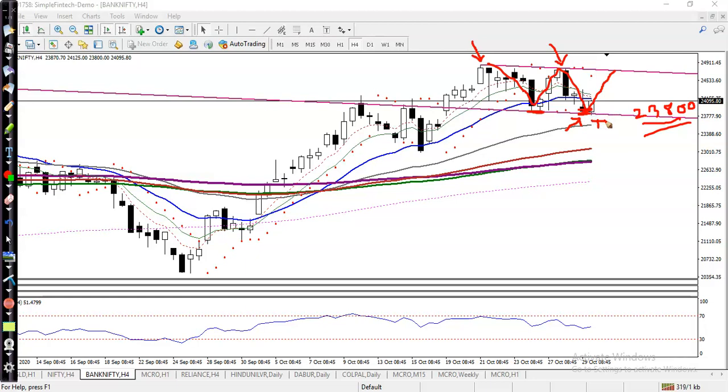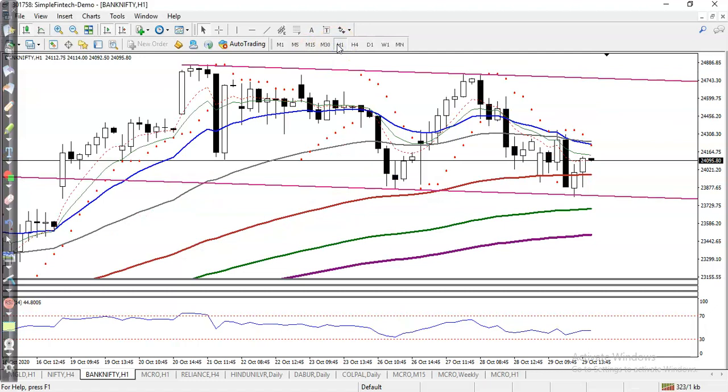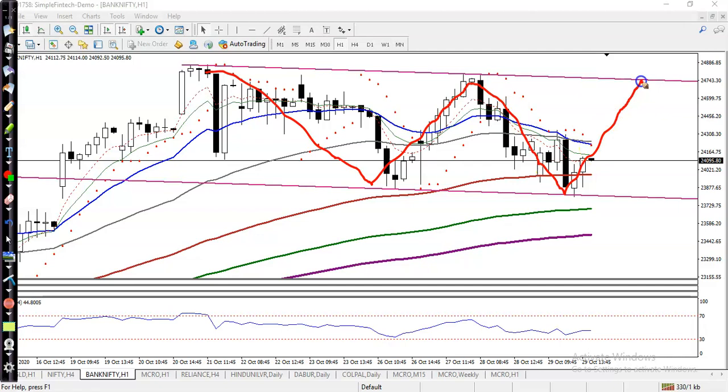Now let me show you on a smaller time frame. Here you can see this is the H1 chart. I need a buy confirmation here. I can see the H1 chart with a large range just like that, so we are looking for buy. The H1 chart parabolic indicator is still above this candle, so right now I'm not looking for buy — I need a confirmation.